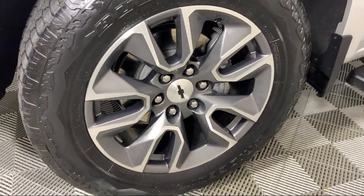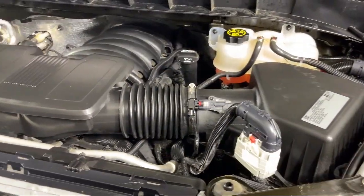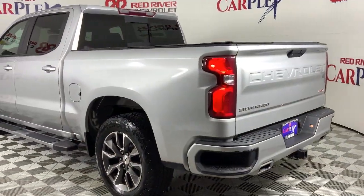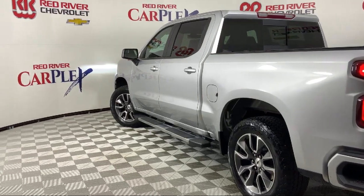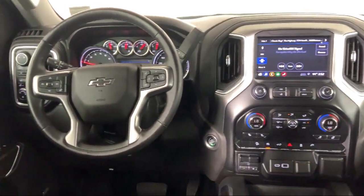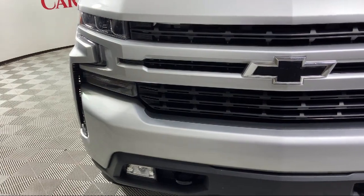Since its founding in 1931, Red River Chevrolet has been a cornerstone in our community, serving generations of customers. We go out of our way to find the best people in the industry to provide world-class service and deliver the best purchasing and owning experience for all of our guests. Come see us today and see why so many happy drivers choose Red River Chevrolet, where we've been making car buying fun since 1931.